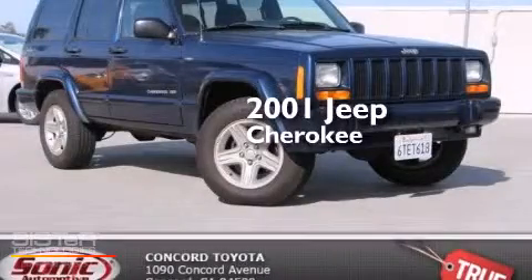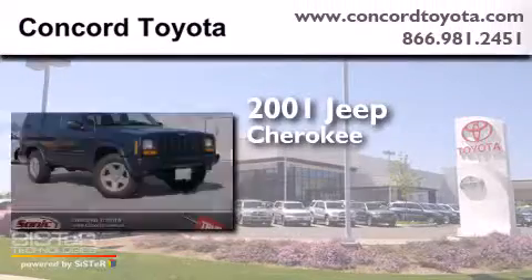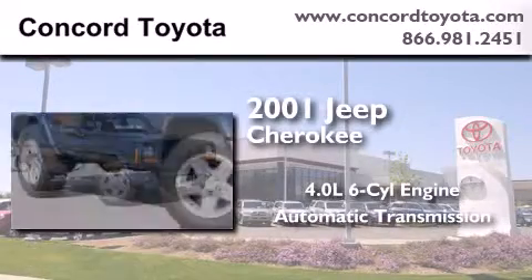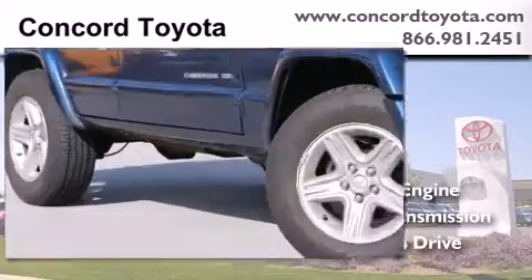This is a 2001 Jeep Cherokee. It features a 4.0-liter six-cylinder engine, an automatic transmission, and the added safety and control of four-wheel drive.